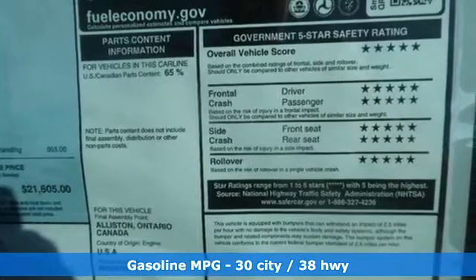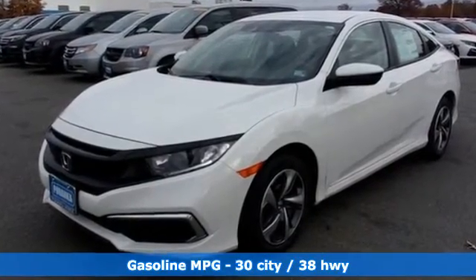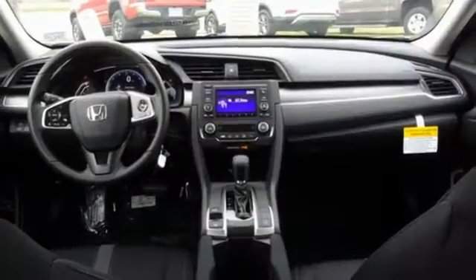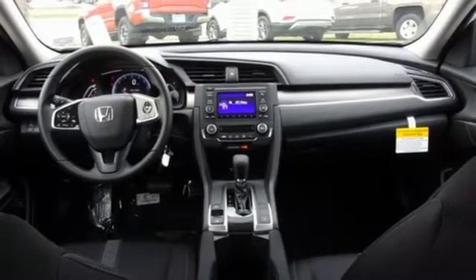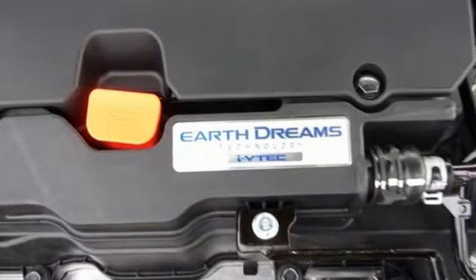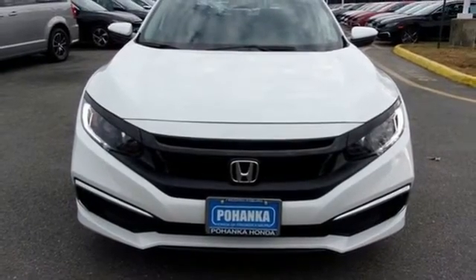Streaming audio, wireless phone connectivity, manual tilting steering column, USB port, manual telescoping steering column, inline four-cylinder engine, gas pressurized shocks, and continuously variable automatic transmission. Honda's created some of the most admired vehicles on the planet. Take it for a test drive today.